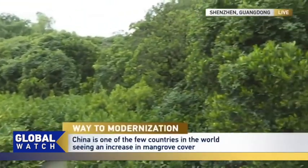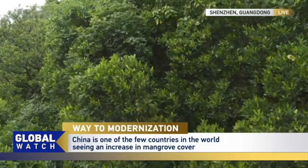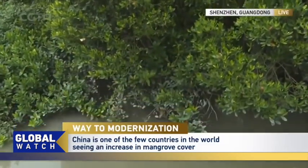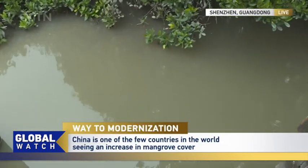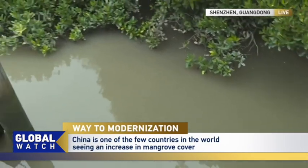Over there you can see some mangroves, which are considered coastal guards. Do you know why? Because they can reduce erosion caused by storm surges and have very important ecological functions like carbon storage. And also, they provide shelter to a variety of species like fish, reptiles and amphibians.